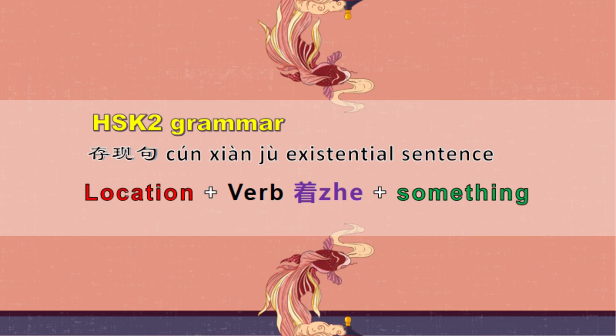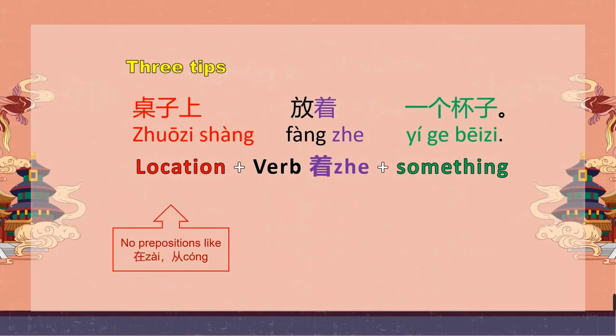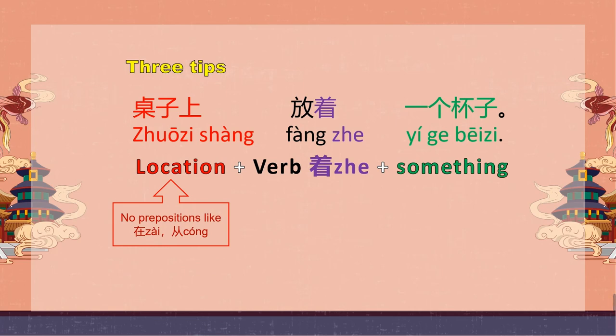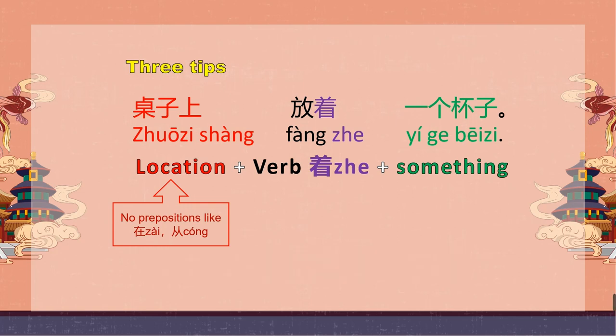So there are three tips about this pattern. 第一个，在location一般没有prepositions，like 在或从。比如，你不可以说：在桌子上放着一个杯子。In daily life we may do it, but in the exam, I don't suggest you to do it.